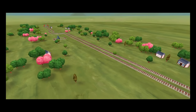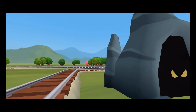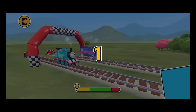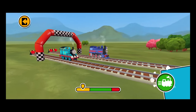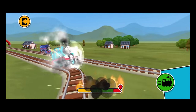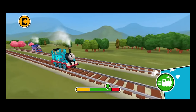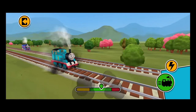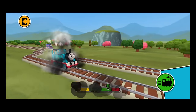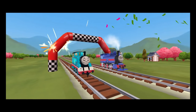Let's race! 3... 2... 1... Go! Haha! I'll show you what I can do! Tank engine coming through! That was really useful!